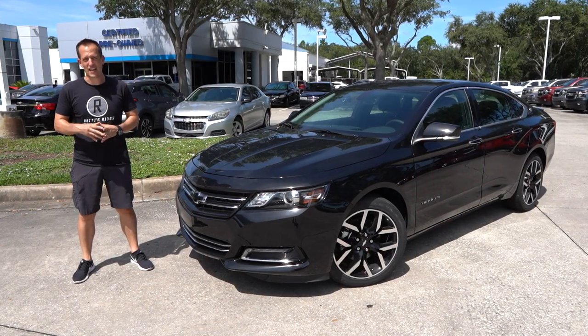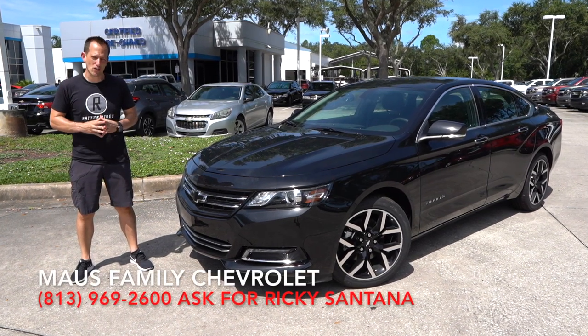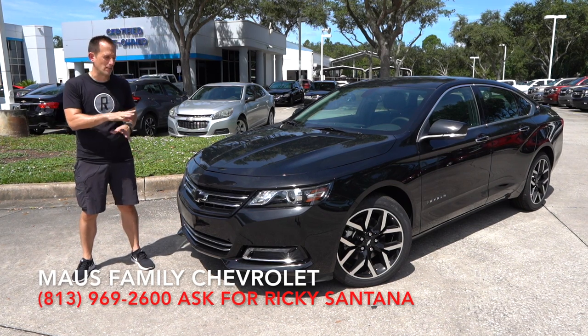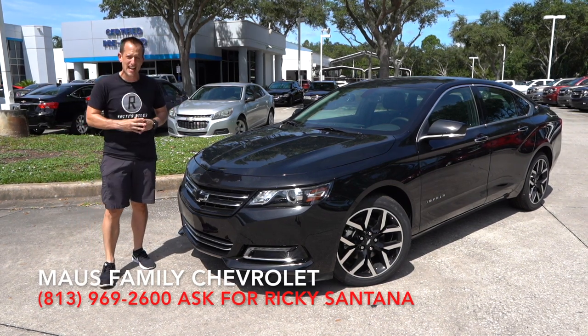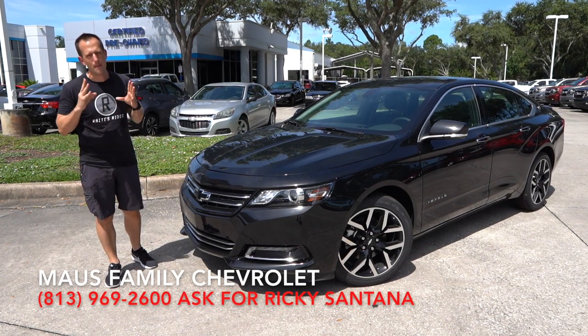Hey guys, what's up? It's Joe Rady from Rady's Rise. I'm back here at Moss Family Chevrolet, and we're here to ask a question: should Chevrolet be killing off the Impala? Because what we have is this 2019 Chevrolet Impala with the Midnight package on it.